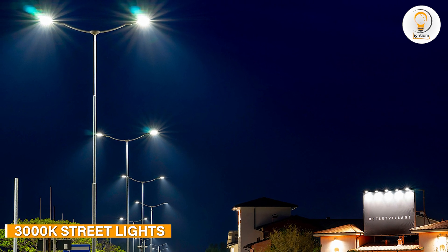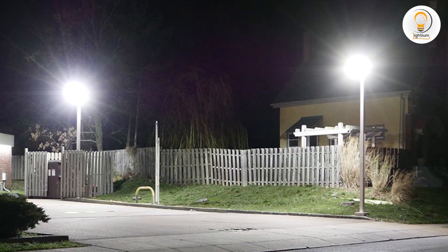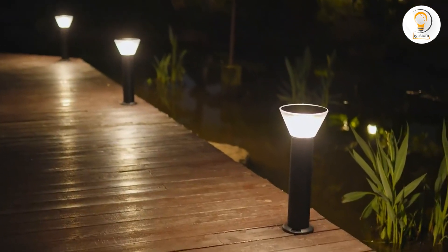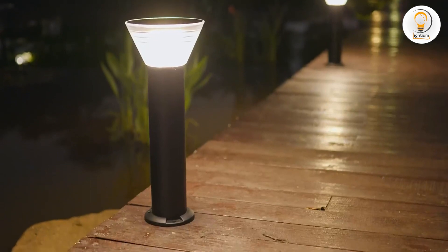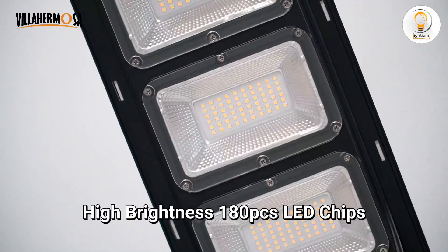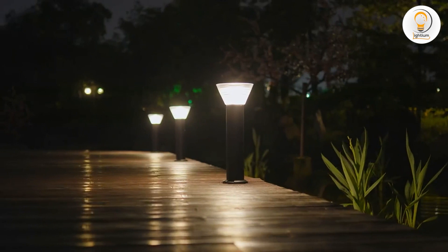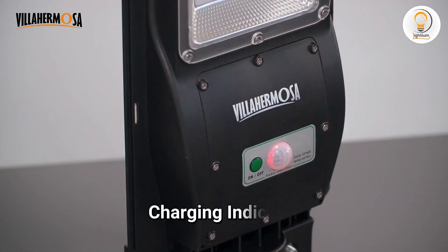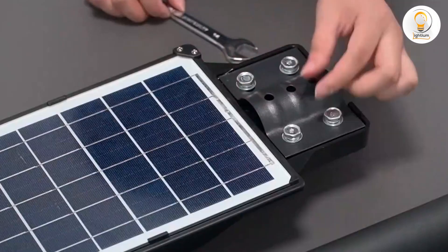Now, let's talk about 3000K streetlights. 3000K lighting is considered warm lighting, producing a soft, yellowish glow that creates a cozy and intimate atmosphere. It's commonly used in residential areas, parks, and other low-traffic locations where a comfortable ambience is desired. 3000K lighting is also popular for decorative lighting purposes as it adds a touch of warmth and elegance to outdoor spaces. It is also recommended for reading and living room lighting, and you can use it to create a warm atmosphere or make you feel relaxed.